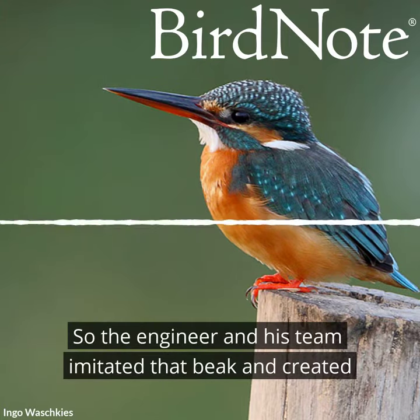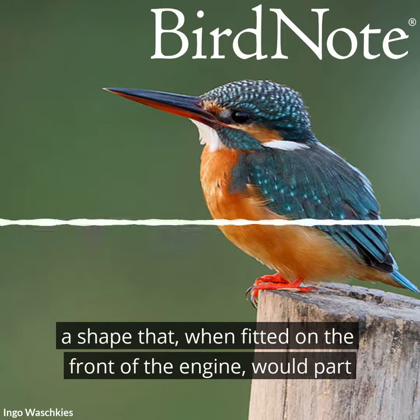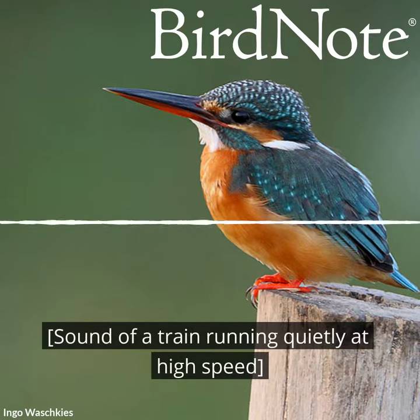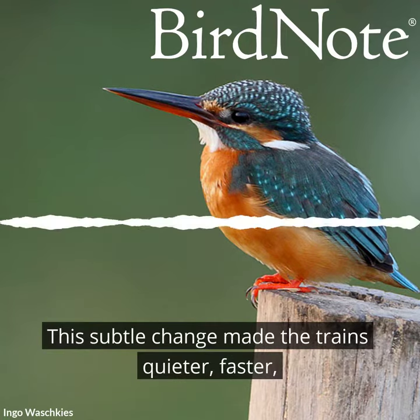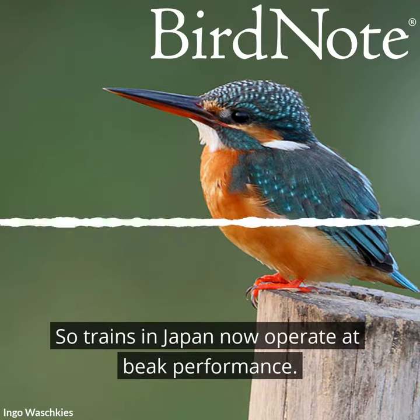So the engineer and his team imitated that beak and created a shape that, when fitted on the front of the engine, would part the air rather than compress it. This subtle change made the trains quieter, faster, and more energy efficient. So trains in Japan now operate at beak performance.